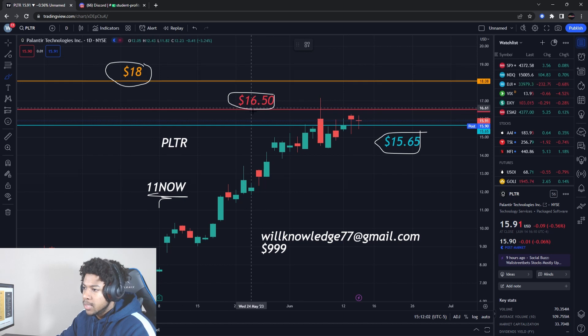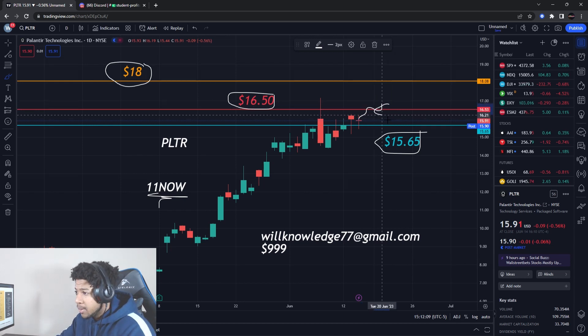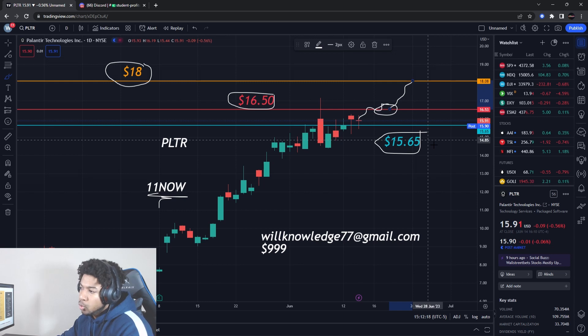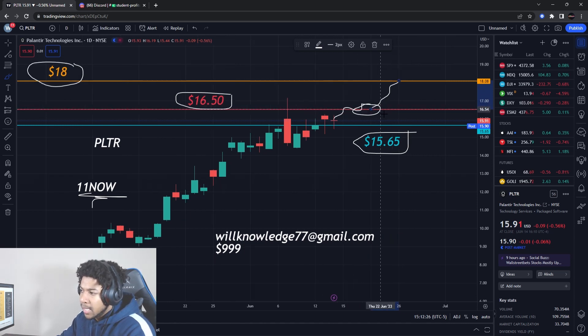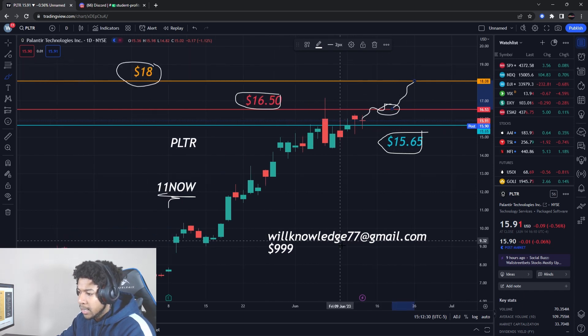At this resistance level here, once price gets up there and we start to break it, that's actually where I'm looking to get call options to send us up to about $18. The shares would be about 13-14%. That option contract will probably be about 25% to 30%-ish gain. So looking at around a 30% to 40% gain off the options and the shares combined on Palantir Stock. Very nice and clean — just pure levels, which I also teach you guys how to find yourself.